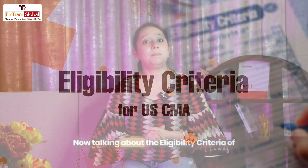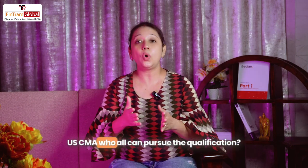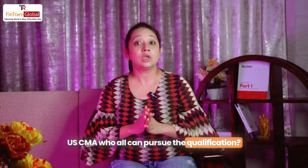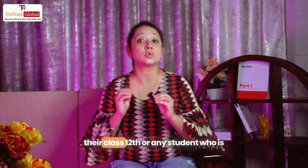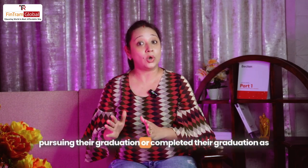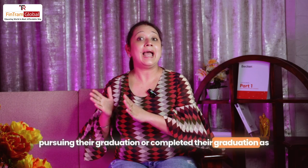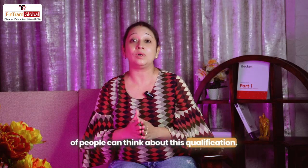Now talking about the eligibility criteria of US CMA — who can pursue this qualification. A student who has passed their class 12th, or any student who is pursuing or has completed their graduation, as well as working professionals — all three groups of people can pursue the US CMA qualification.